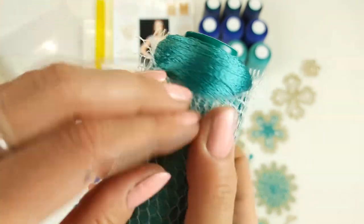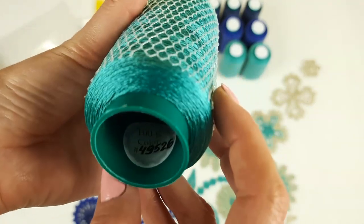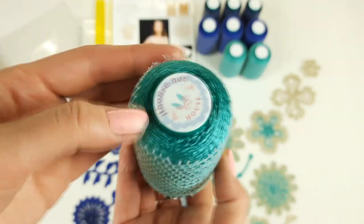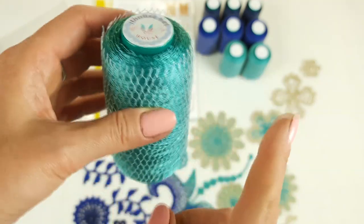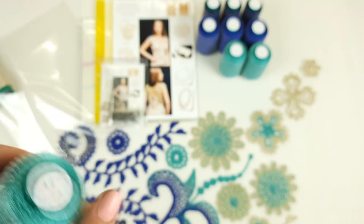Next we have a new color — turquoise green, very bright and intensive. The number is 49526. Very soon I will add this color to our yarn store, because I received a lot of new colors, and you will be able to find this thread in our store — the link you will find below this video.